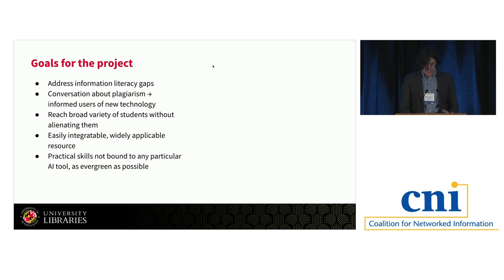Through internal conversations, we came up with a few goals. First, obviously, we wanted to address our previously mentioned information literacy gaps. We were seeing that users were automatically trusting AI output without fact-checking, showing up in student assignments as well as our ILL requests. We also wanted to move away from the plagiarism framing and reframe towards helping students become informed users of new technology. Rather than being scrutinized and under suspicion from instructors, we hoped to invite students into a more open learning space. We wanted to reach a broad variety of students, including both AI users and non-AI users, and create a resource none of these groups would reflexively dismiss. We focused on practical skills not bound to any particular AI tool — making it as evergreen as possible, focusing on information literacy skills that can be applied to multiple AI tools even as the field rapidly changes.